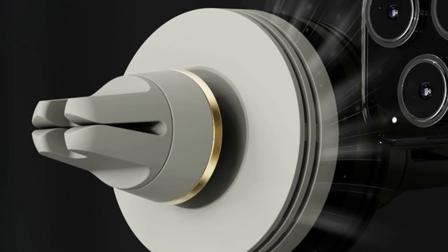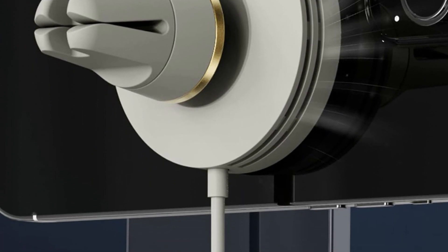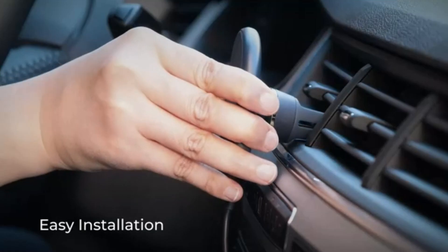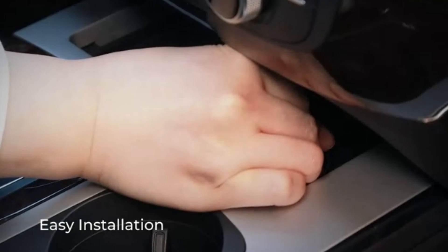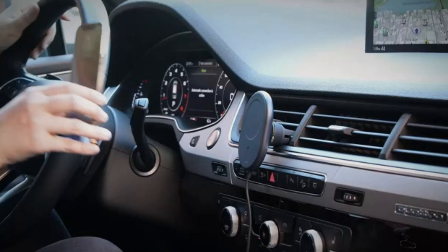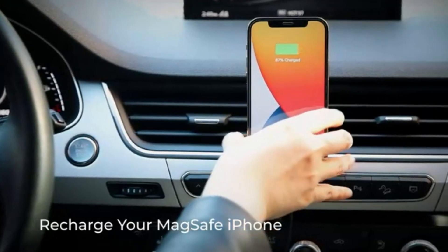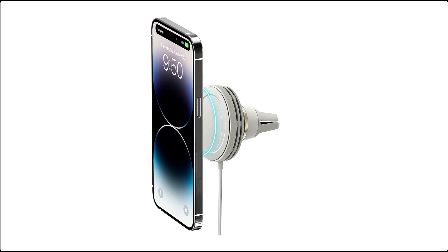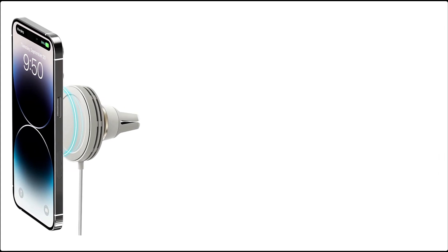Its 360-degree rotating ball joint allows for easy adjustments, letting you position your phone at the perfect viewing angle for navigation or hands-free calls. The IOTI VELOX MINI is not only convenient but also safe, featuring overheat protection and a non-slip grip to keep your phone secure even on bumpy roads. Upgrade your driving experience with the IOTI VELOX MINI and enjoy reliable, fast charging wherever you go.